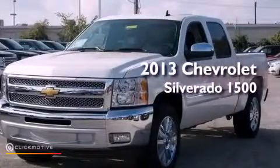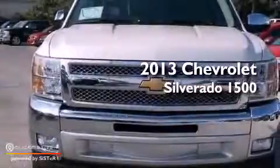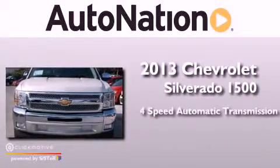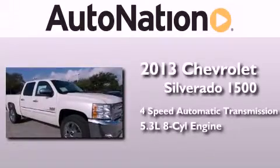This is a brand new 2013 Chevrolet Silverado 1500. This truck has a 4-speed automatic transmission and a 5.3-liter V8.